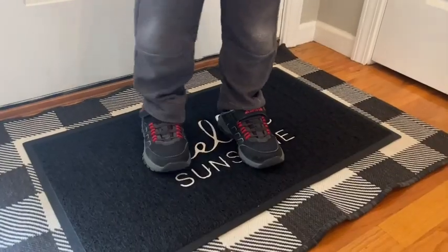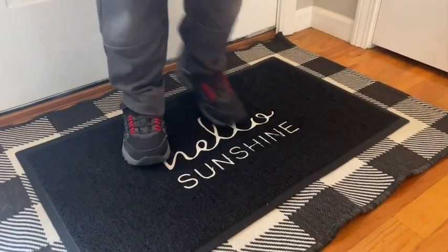Conveniently, this mat can be used both indoor and outdoor depending on your preference. I love having it indoor because it's one of the things that I see all the time as I'm walking past the door.